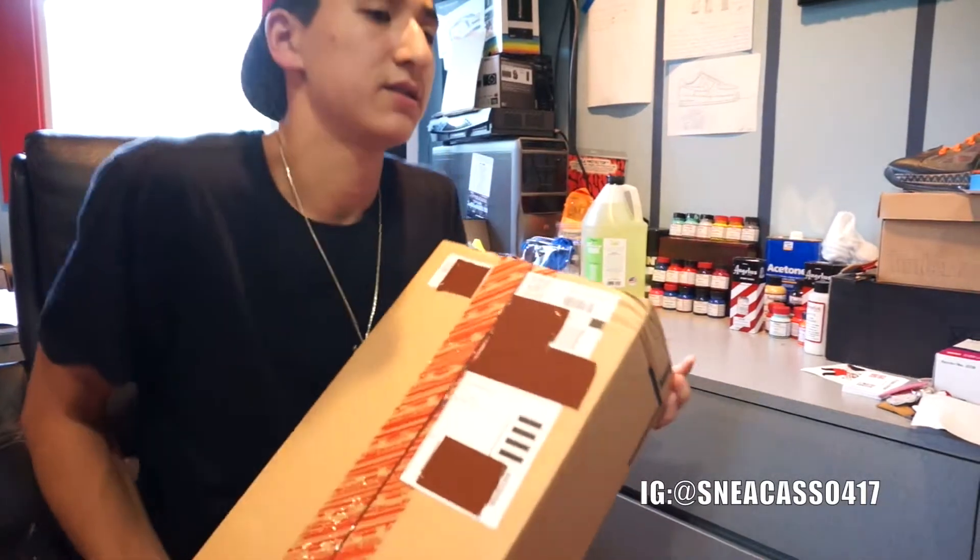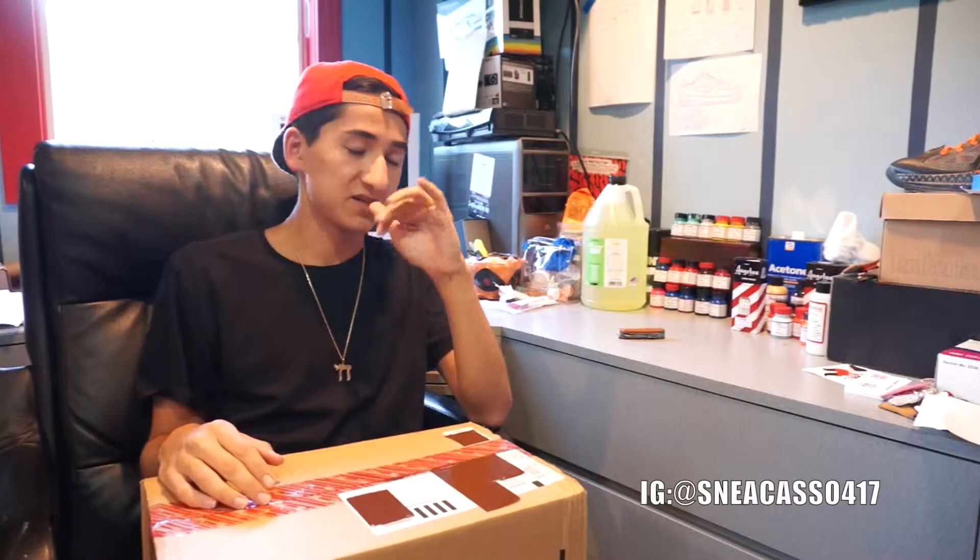Pretty decent sized box this previous weekend. The Spizike, the OG Spizike, and the Spizike 6s released. As you just saw, I showed you some video from the actual release. It wasn't that hard to cop these, but I'm really happy I got them. I'm going to sell these — not keeping them. Not totally sure what I'm selling them for yet, so stay tuned.